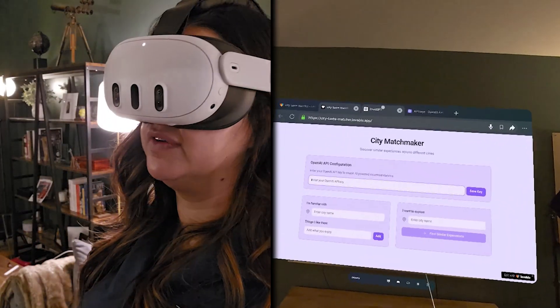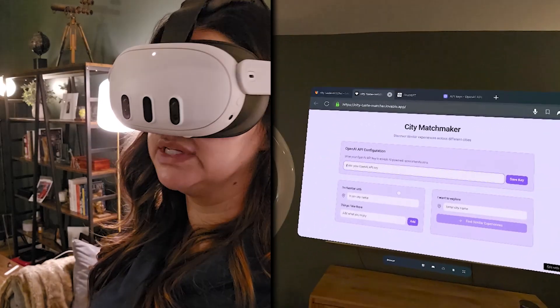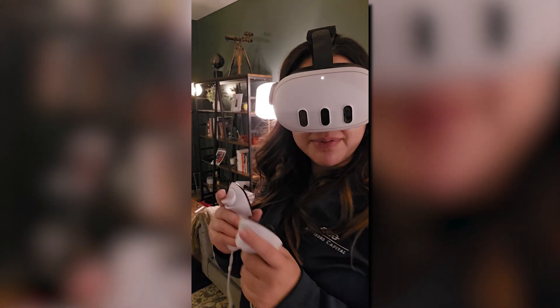But now you can literally create any app you want and put it out there. You could even make it blue or green — it doesn't have to be purple. I hope that was fun. You could even go back and forth with ChatGPT asking for more ideas. You could have multiple windows. Hope that helps and happy building.